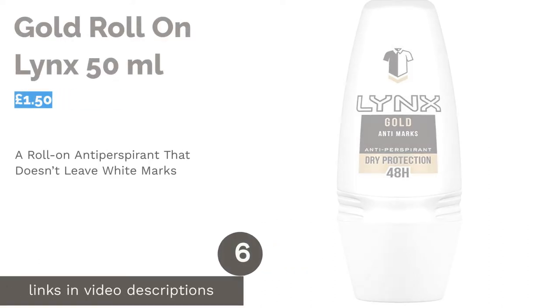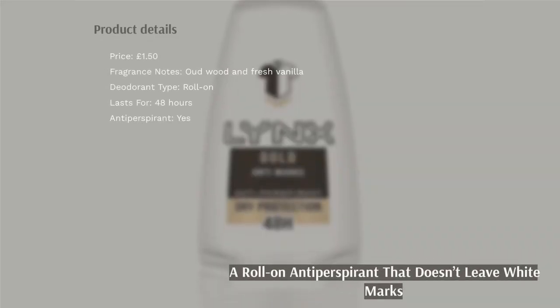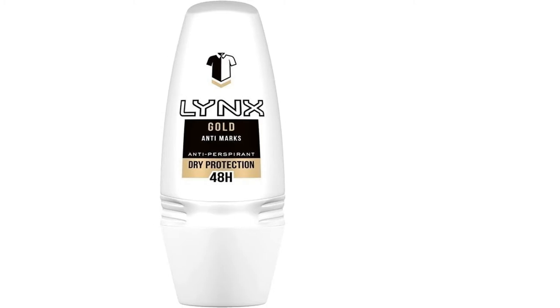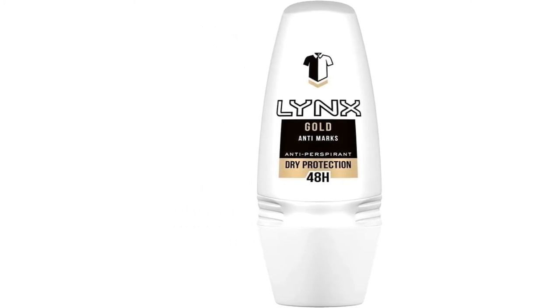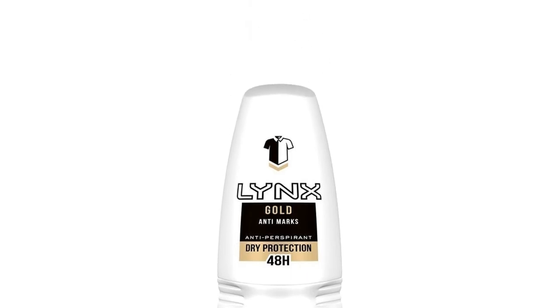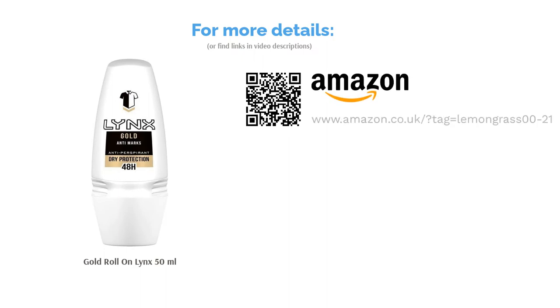The next product is Gold Roll-On Lynx 50ml. The Lynx Gold Roll-On is an antiperspirant that doesn't leave white marks on your clothes. This makes it a great choice for wearing under expensive shirts, whether heading to work, a formal occasion, or out to the club. The 48-hour protection is ideal for most situations, and the fact it's a roll-on makes it the perfect addition to any travel bag. So next time you're heading away for the weekend, make sure to include this vanilla and oud-scented deo.